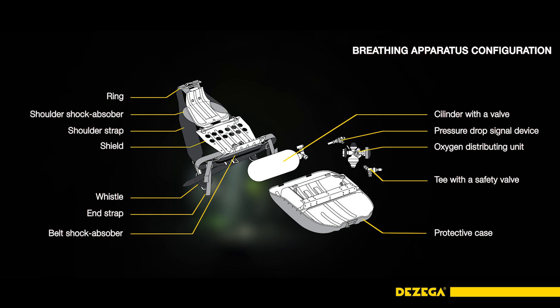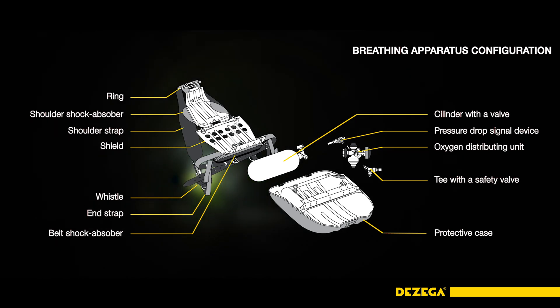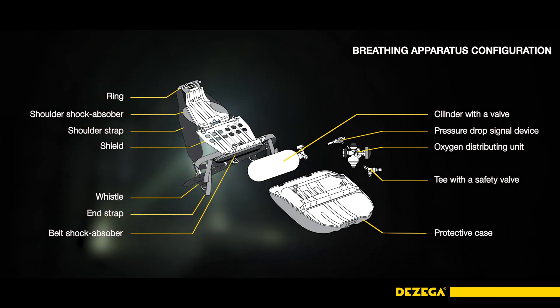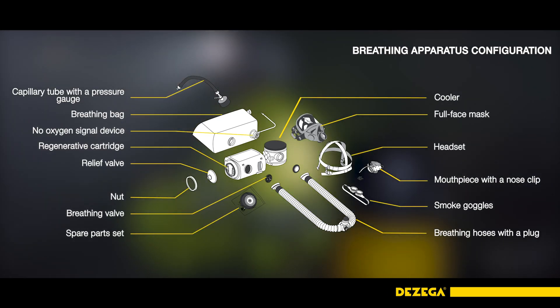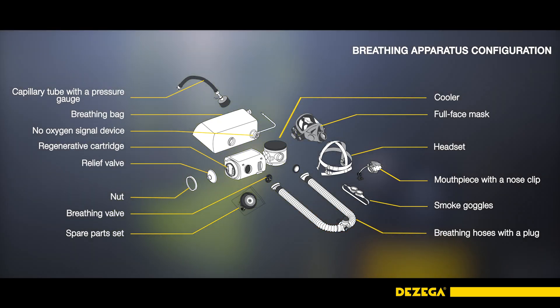The P30EX stands out from competitors due to its simple and reliable design, provides comfortable breathing conditions, and is easy to maintain. The special signal device alerts if the user tries to inhale while the cylinder valve is closed or there is no oxygen in the system.